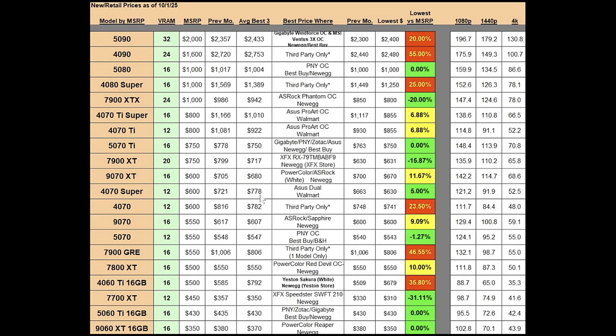Last month the best average for the 4070 Super was $721; this month it's gone up to $778. But here's the good news: the absolute best price currently is $630, and that's an ASUS dual-fan model being sold by Walmart at Walmart. That's only 5% above MSRP, so not a bad price. I'd like to see it at MSRP, but for the 4070 Super that's acceptable.